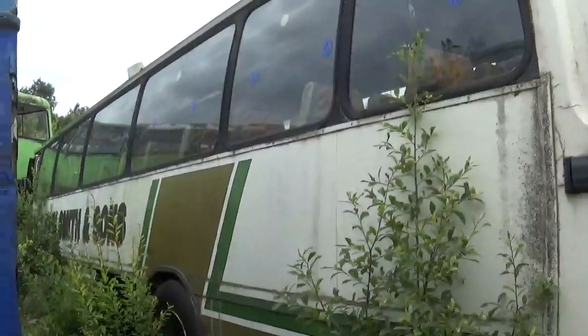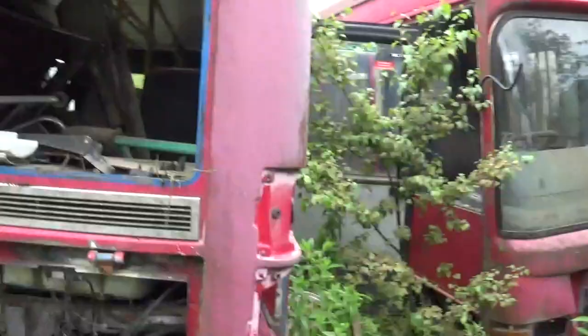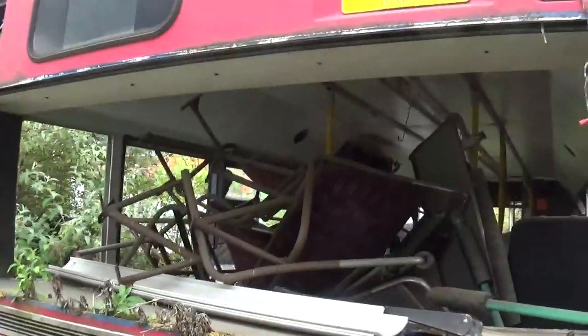Alright, I've managed to get into the scrap yard. There's buses everywhere. I did come here a couple of years ago but it's a lot more overgrown now. There's trees everywhere. There's a Denny Starp there full of crap.